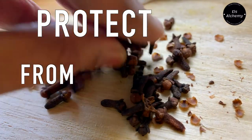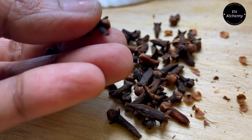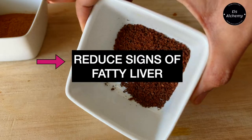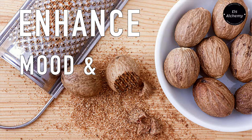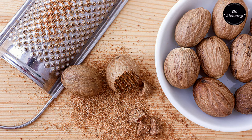Cloves can help protect your stomach from ulcers. Eugenol, an antioxidant found in cloves, can help reduce signs of fatty liver. Next we add in nutmeg.